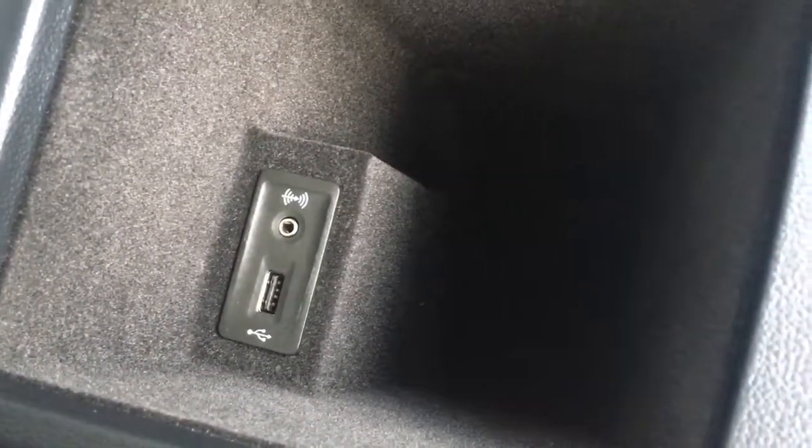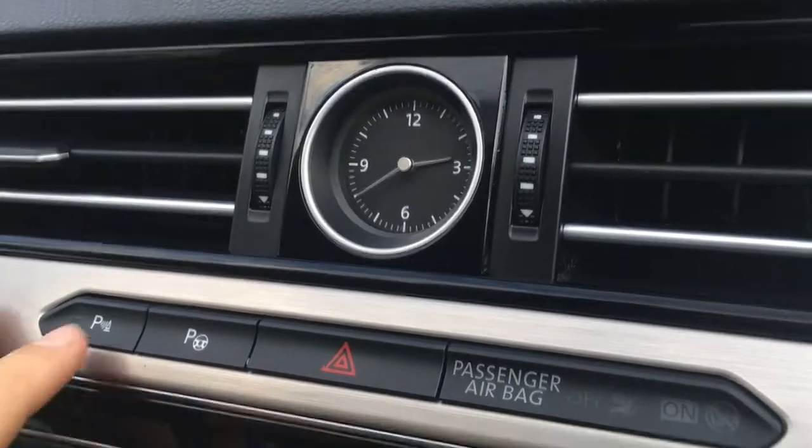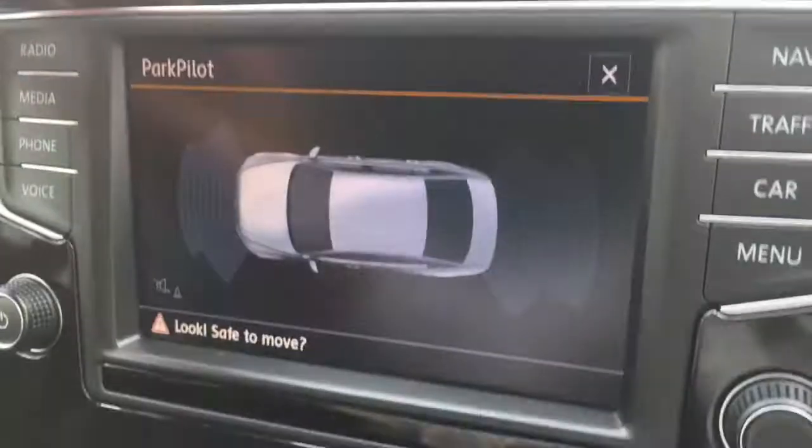If I just open this flap, I've got a couple of cup holders, which are always useful. Then the central armrest opens and we've got USB and auxiliary ports just there. Now above the screen we've got an analogue clock, which I always think is a really nice feature.